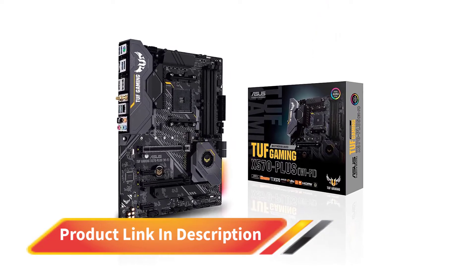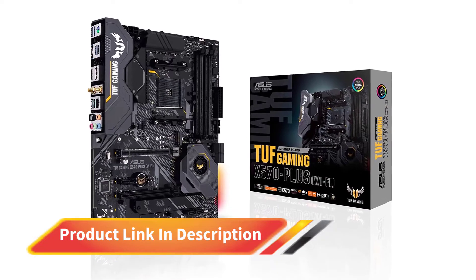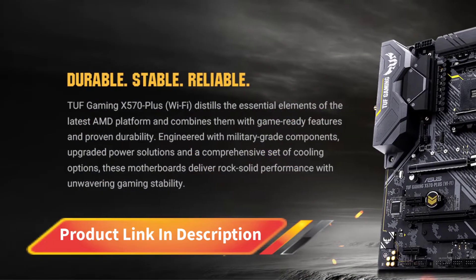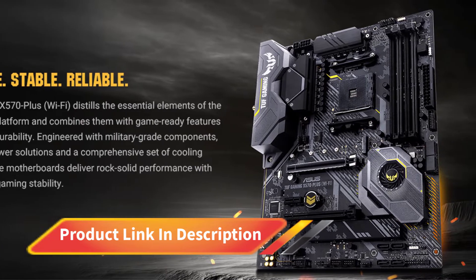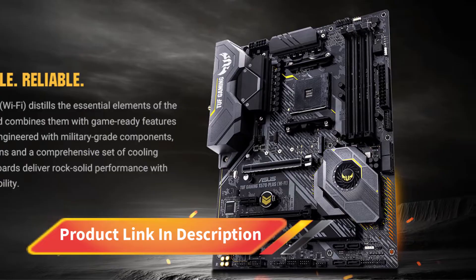It has good memory support of 128GB with 4400MHz memory speed and has an ATX form factor. It's one of the highest configurations available out there. The entire motherboard is made using military-grade components, so it's both fast and tough when it comes to usage.